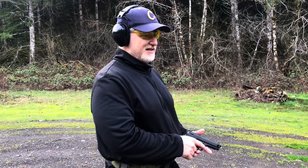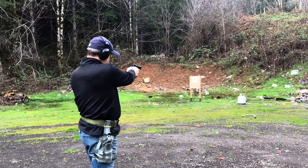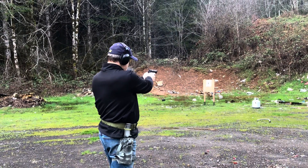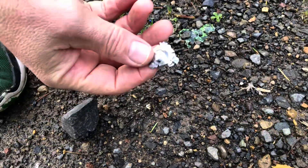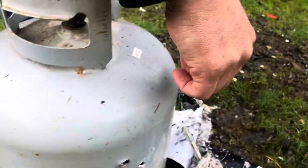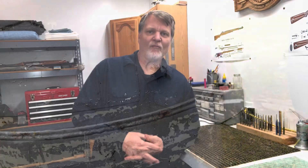We saw what that .30-06 did. We'll go back to the 9mm just for laughs. There's that round after it hit the propane tank, or what's left of it — pretty good expansion. The third round actually did penetrate, but did not exit. Got a nice little lump there. It looks like I got lucky and hit that same spot on that tank twice with the 9mm.